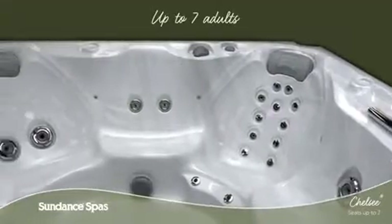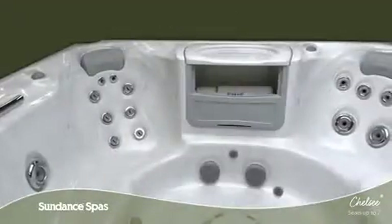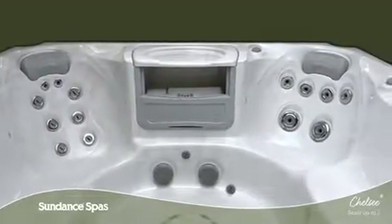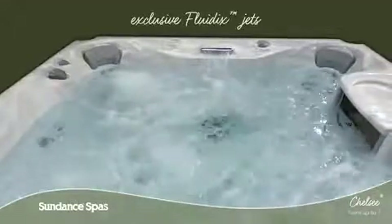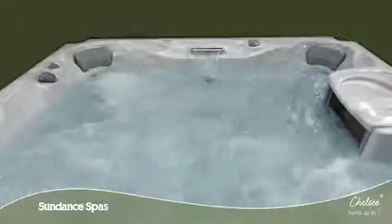With room for up to seven adults, the Chelsea Spa offers the highest seating capacity in the 780 series, so there is plenty of space for friends and family. From the most variety of specialized seats to exclusive stress-melting Fluidex Jets, the 780 series blends new technology with good old-fashioned know-how.